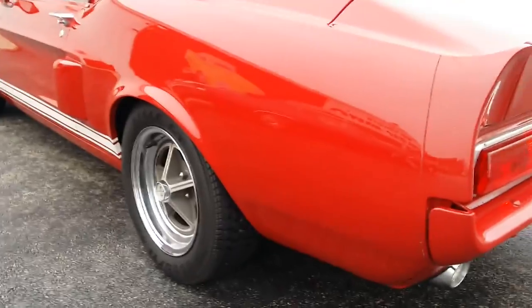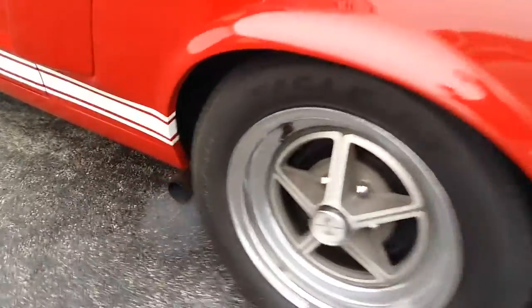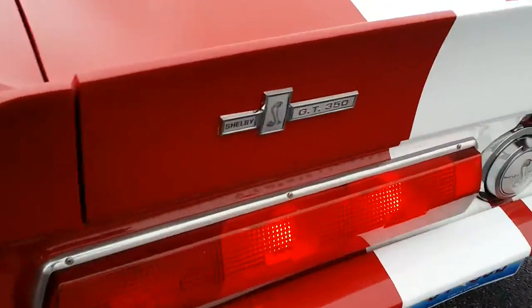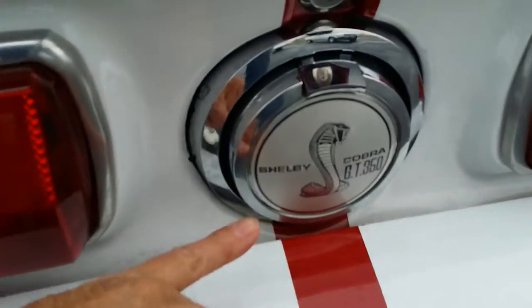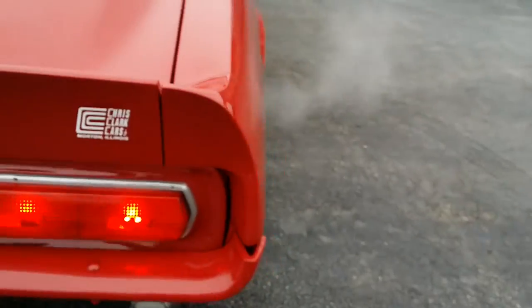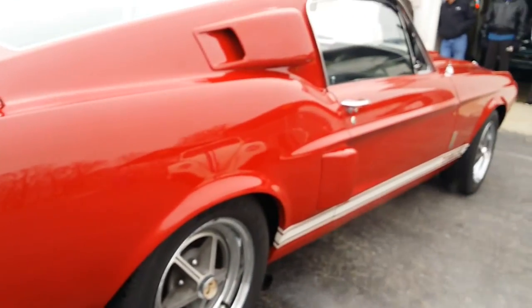Correct Shelby five-spokes, with the correct matching spare inside. Incorrect exhaust. The gold is worn off on some of these emblems — they're not quite as gold as they were, and of course the original ones weren't as gold as the aftermarket units that you see.